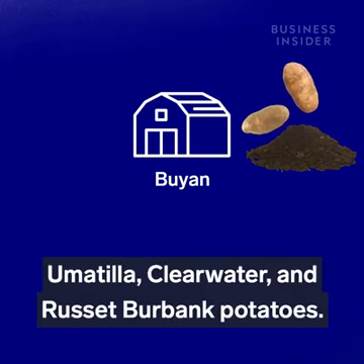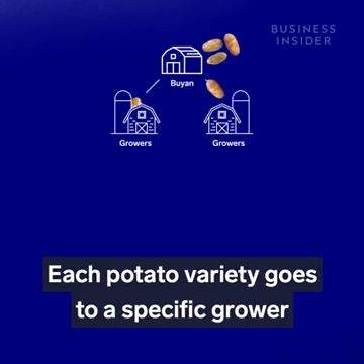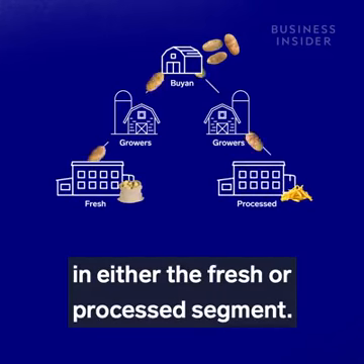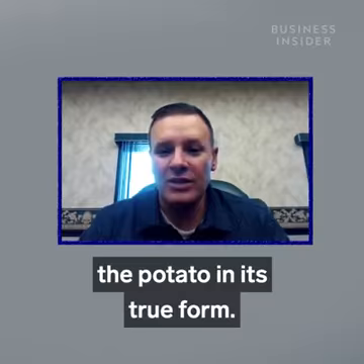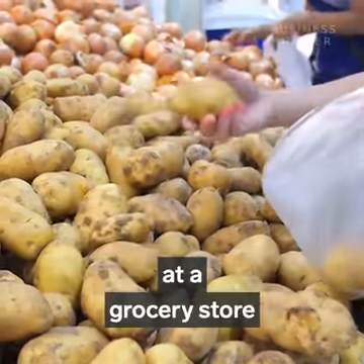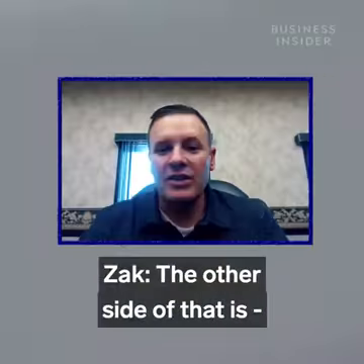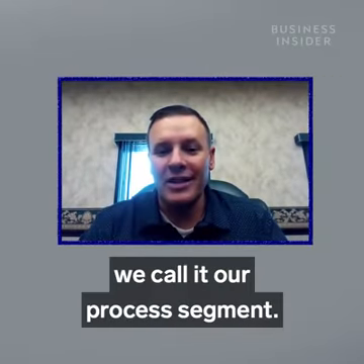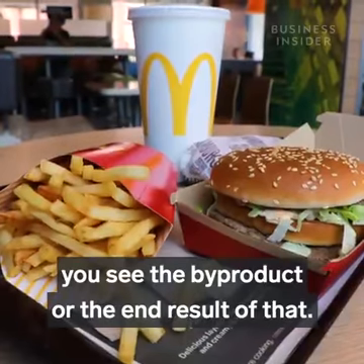Bouillon grows three different disease-free seed strains: Umatilla, Clearwater, and Russet Burbank potatoes. Each potato variety goes to a specific grower in either the fresh or processed segment. In the fresh segment, you're actually seeing the potato in its true form — that's foods like a raw potato at a grocery store or au gratin potatoes at your favorite restaurant. The other side is what we call the processed segment — you don't actually see the potato, you see the byproduct or the end result.